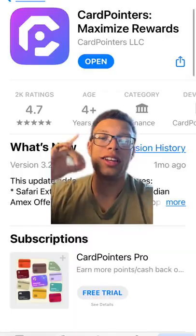Today we're going to be looking at an app that keeps all your cards, annual fees, and exclusive offers in one convenient place. It's called Card Pointers.